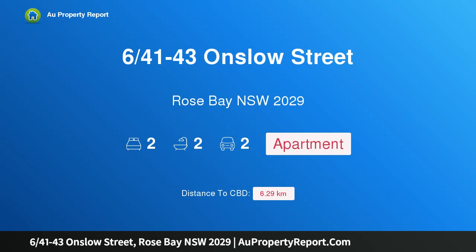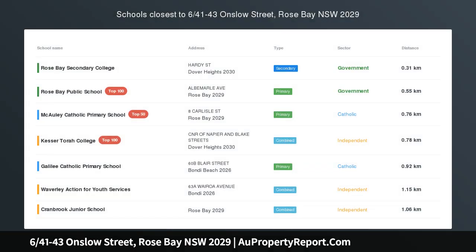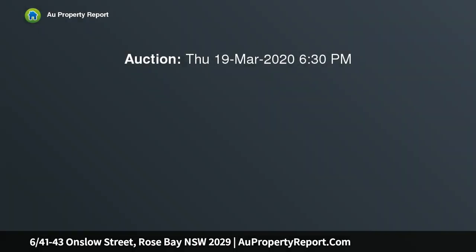Hi, I am glad to introduce property 6/41-43 Onslow Street, Rose Bay NSW 2029 — a sizable boutique apartment of space and light, graced with oversized dimensions and no common walls. This bright double brick apartment is poised in a boutique complex of only 6 homes and feels more like a house.